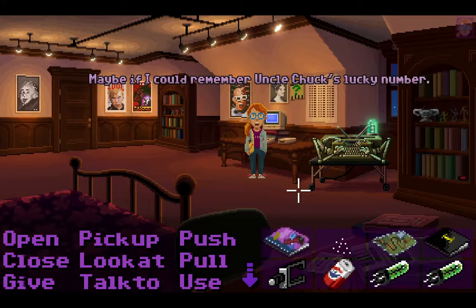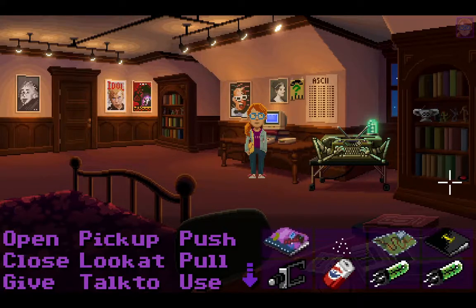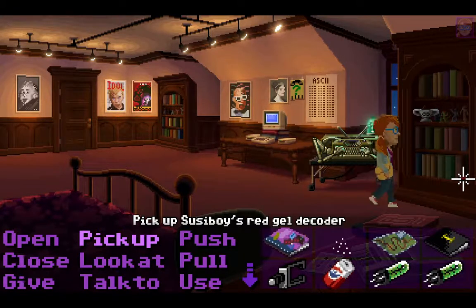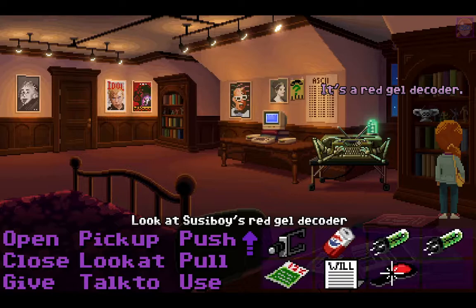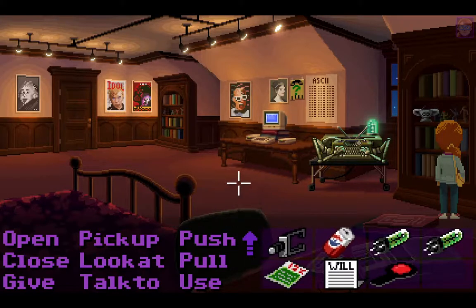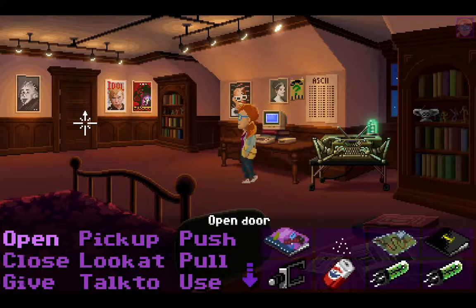Maybe if I could remember Uncle Chuck's lucky number — he used it to win the lottery a few years back. I found a red gel decoder. I think I know what I used it for. And here's the objective: find and use Uncle Chuck's lucky number, and get a thimbleberry pie for the lawyer. I think I know where we have to go next — Chuck's room. Maybe we'll find something there.